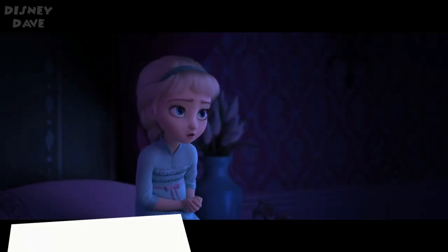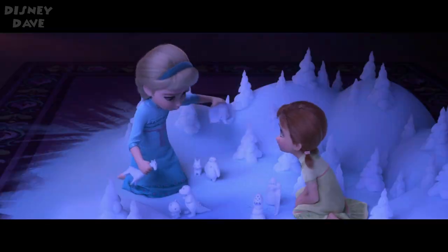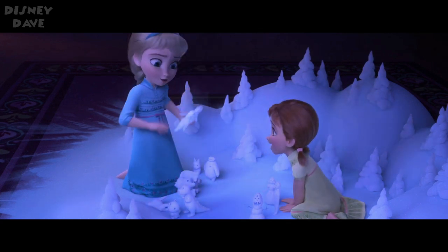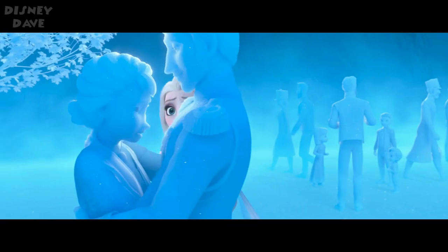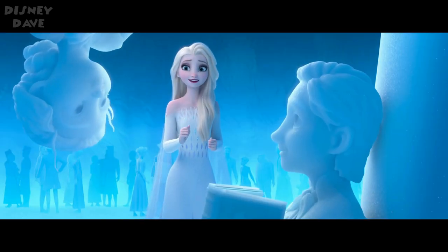Number twenty-six: Frozen 2. If you look closely at the snow figures that Anna and Elsa are playing with near the beginning of the movie, you will see Dumbo, Baymax, Bolt, and Snow White. Also, Ariel from The Little Mermaid makes a very brief appearance on the cover of King Agnarr's book.